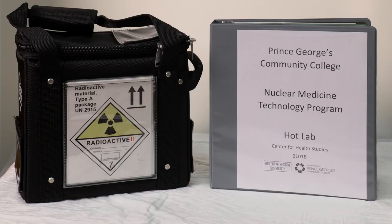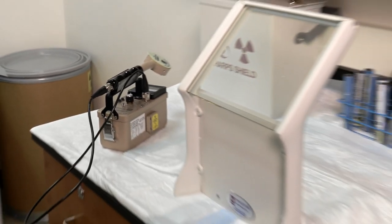Adjacent to the nuclear medicine classroom is a functioning nuclear medicine hot lab. Thanks to a grant purchase, we were able to obtain a RAM license from the state of Maryland. With that RAM license, we can purchase, receive, store, and use both sealed and unsealed sources of radioactive materials.